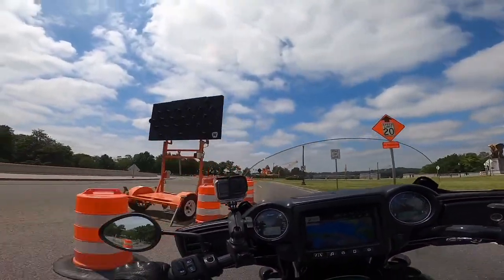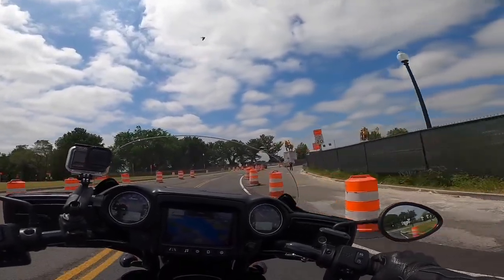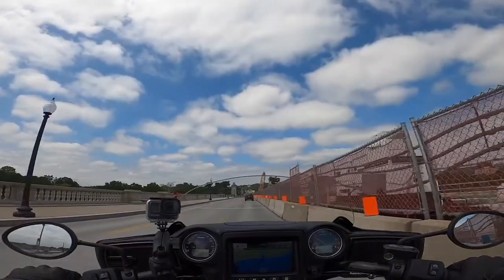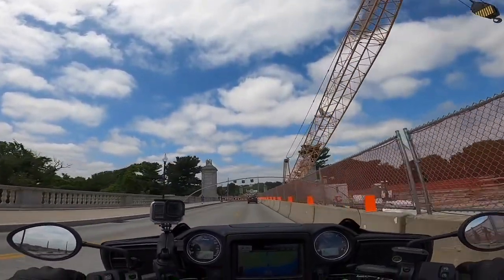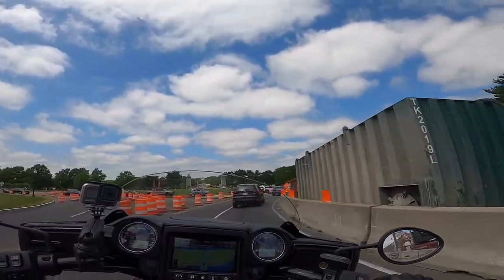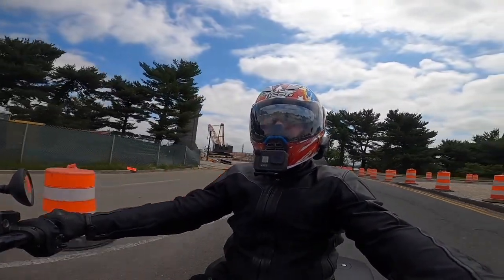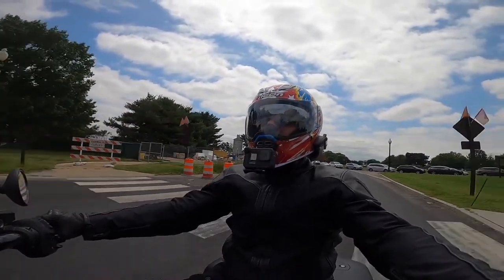I'm going to cross over the Memorial Bridge into Arlington National Cemetery — it's absolutely beautiful. I think Arlington might be closed, but we'll just ride up there and go around the circle. Oh, look at that traffic. That's not good. Let's see if we can cut around here. We're not doing that — no way. We will head back to DC.